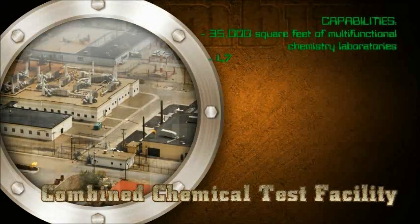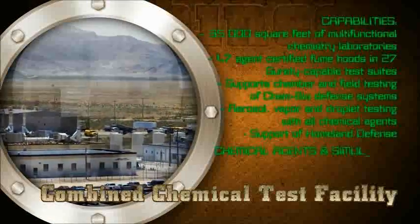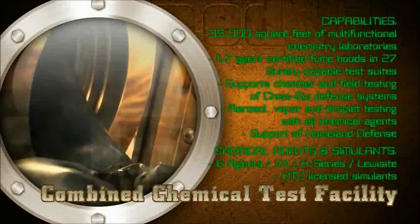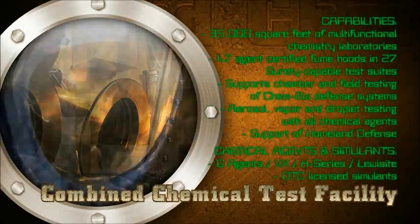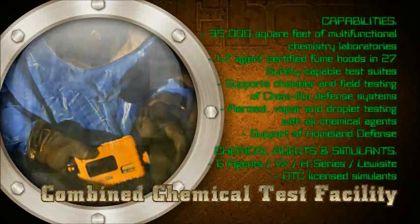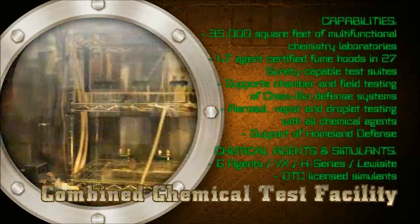Combined Chemical Test Facility: Scientists, chemists, and technicians subject test material to chemical agents and simulants to determine the survivability of military equipment. Testers analyze samples collected from laboratory and chamber trials to provide accurate data to customers, as well as to ensure compliance with EPA, state, and local regulations.